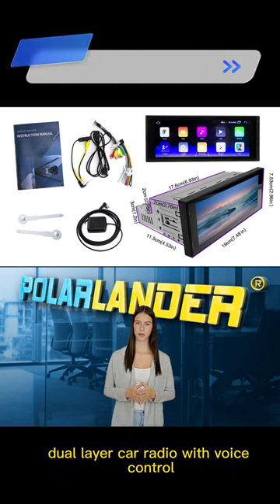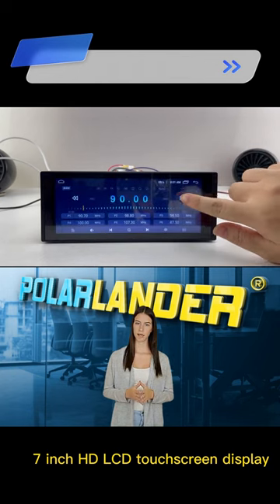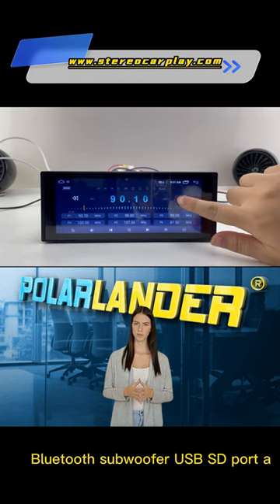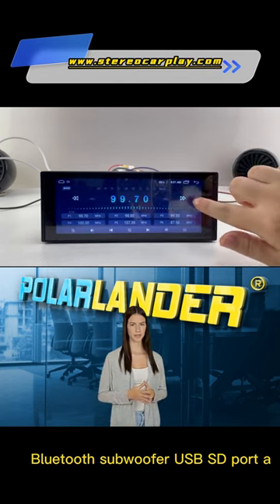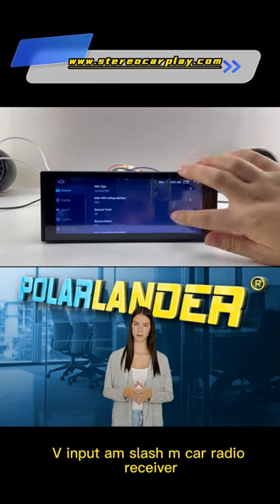Dual-layer car radio with voice control, Apple CarPlay compatible, 7-inch HD LCD touchscreen display, Bluetooth, subwoofer, USB-SD port, A-V input, AM-FM car radio receiver.